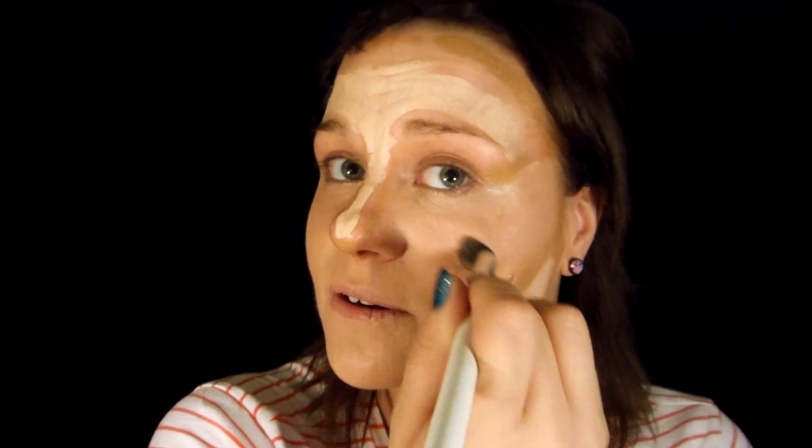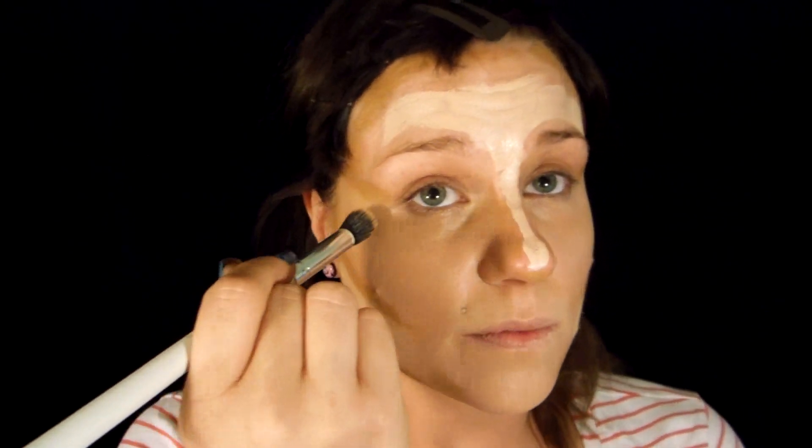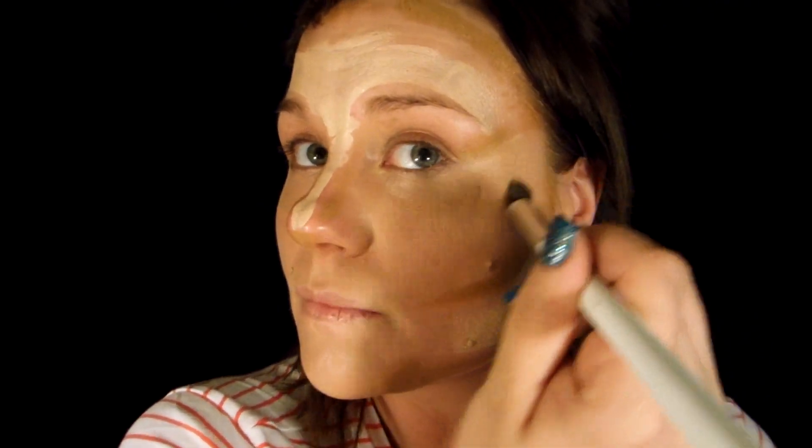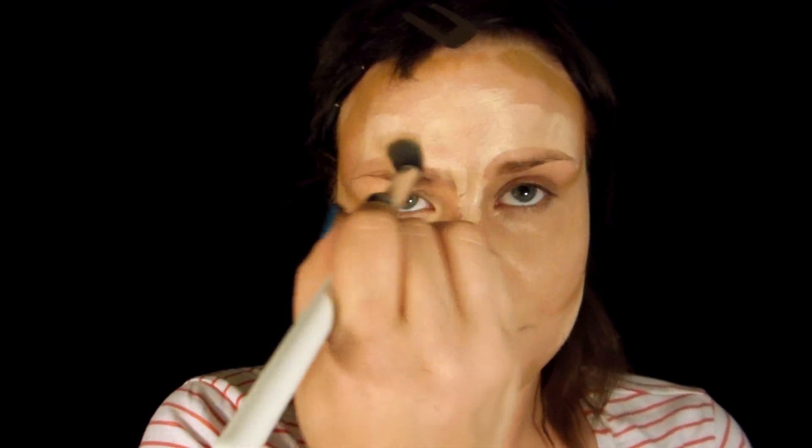I wish I could fast forward this but I don't have the right editing software. I'm looking for some today though, so let's keep our fingers crossed so that way you guys don't have to sit through extremely boring stuff if you don't want to. But I do want you guys to see how I do everything.